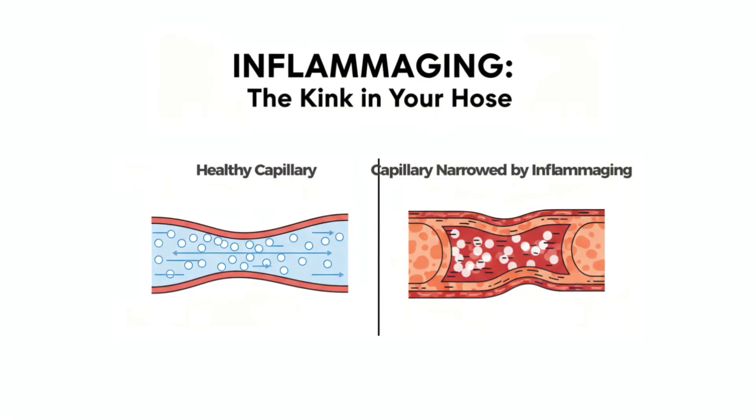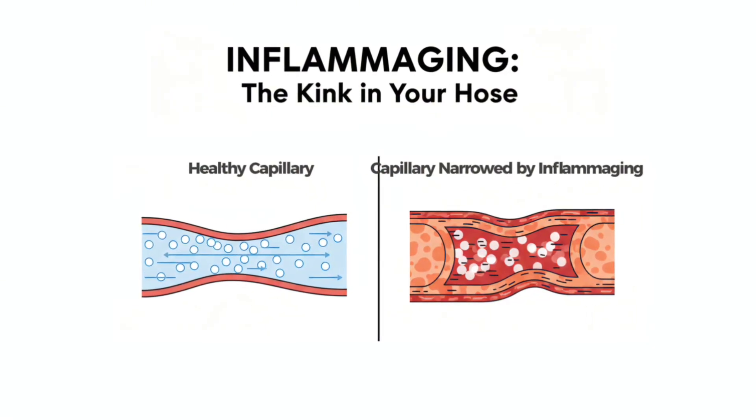Here's what's happening: inflammaging narrows your capillaries — it's like trying to water your garden through a kinked hose. Red light alone can't fully fix this; it's like having a tuned-up engine but no fuel pump. EWOT acts as the pump, forcing oxygen through sluggish circulation. Red light then optimizes how efficiently your mitochondria convert that oxygen into usable energy. And because red light also improves circulation at the capillary level, the smallest blood vessels, the partnership just gets stronger over time.